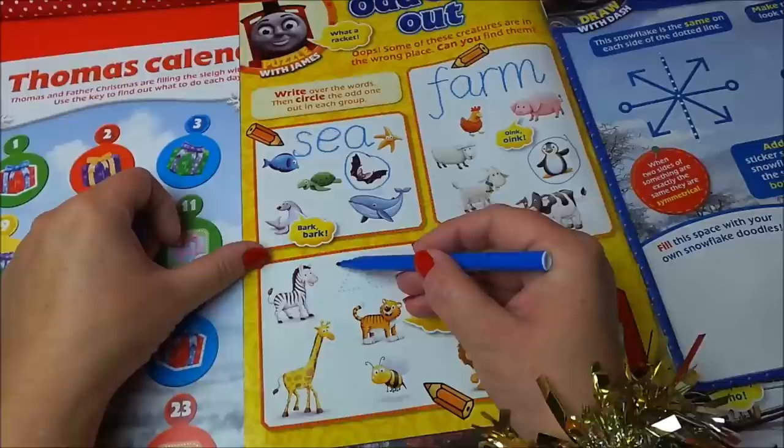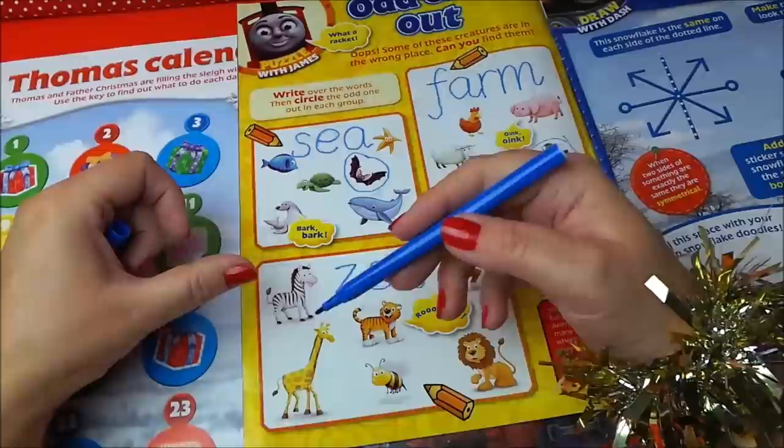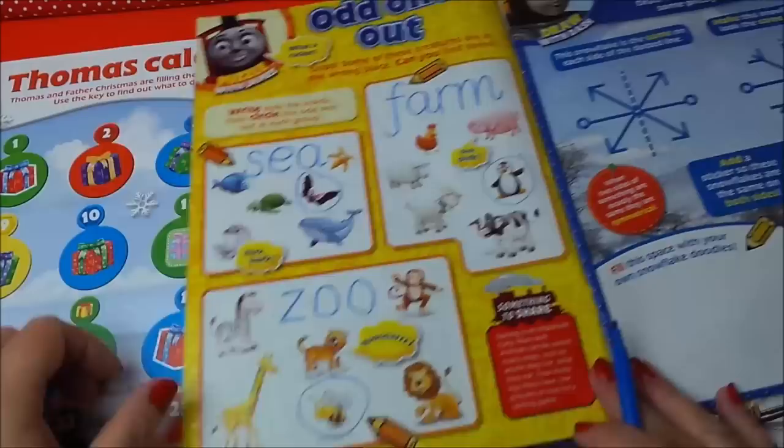And here we have the zoo. So let's write the word zoo: Z-O-O. Would you find a zebra, a monkey, a lion, a tiger, and a giraffe? Well you'd find all of those things, but you might not find a bee - so let's circle the bee.